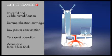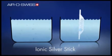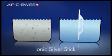The Ionic Silver Stick is an optional accessory. This Ionic Silver Stick inhibits microbial growth in the appliance effectively and keeps the water permanently fresh.